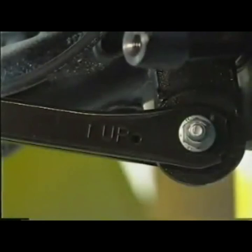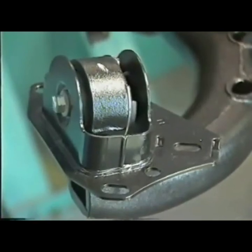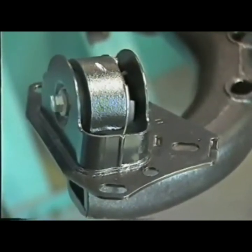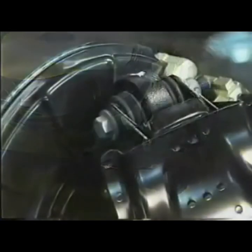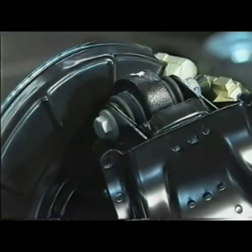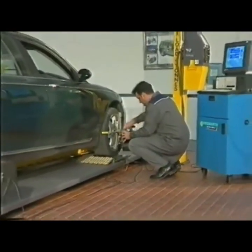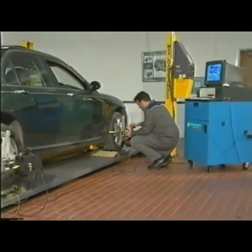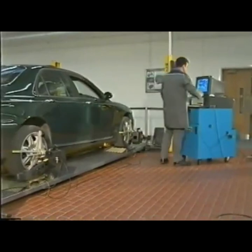The steel lower control arm is marked to aid fitting. It's connected to the trailing link, which provides the toe adjustment via a bracket. The trailing link is in turn connected to the upper arm by a press-fitted hollow ball joint. Adjusting the suspension geometry must always be carried out using Rover-approved wheel alignment equipment in order to maintain the integrity of the suspension system.